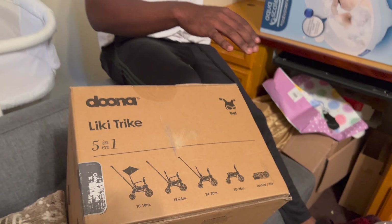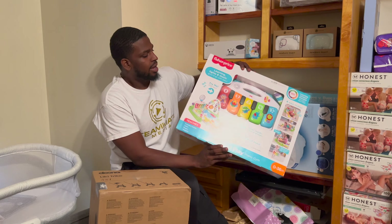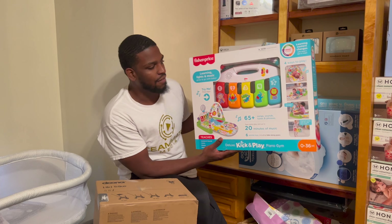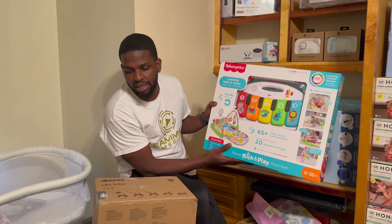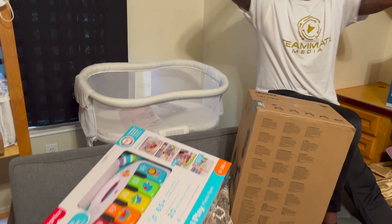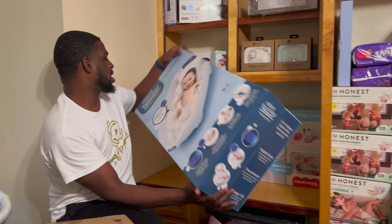We also got the Kid in Place — you gotta have it. I feel like every baby needs to be laying on this, crawling on this, and playing with the little gadgets up in the sky.